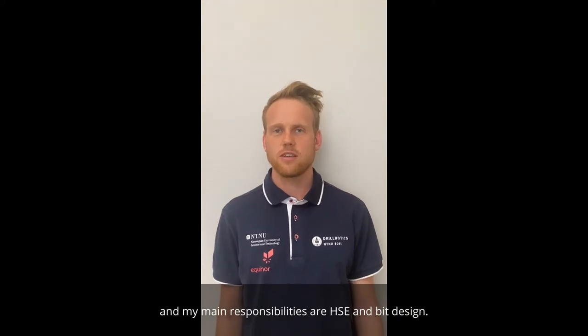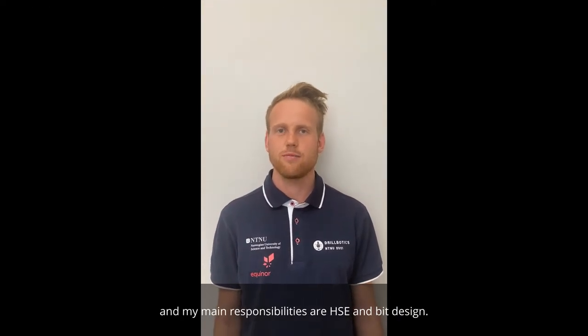My name is Trygve Mikael Vigas-Krefting. I'm a drilling engineering student, and my main responsibilities are HSE and BIT design.